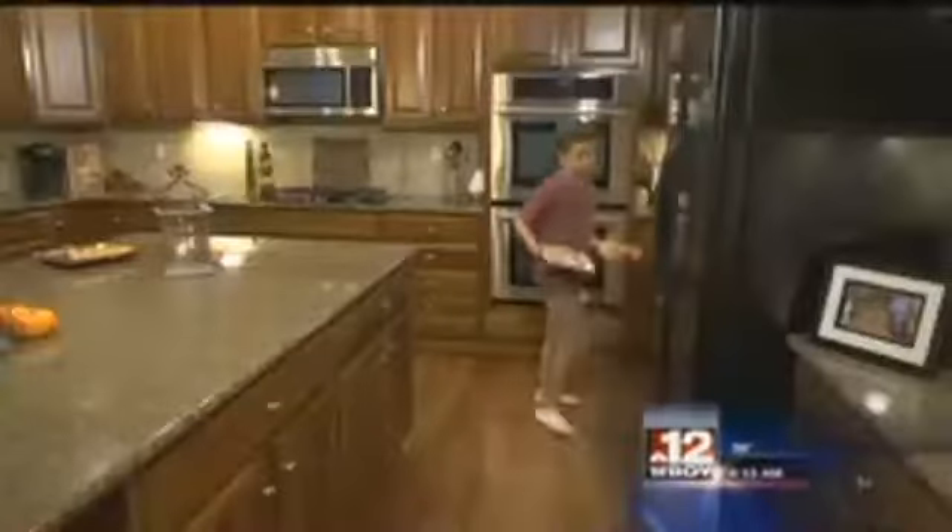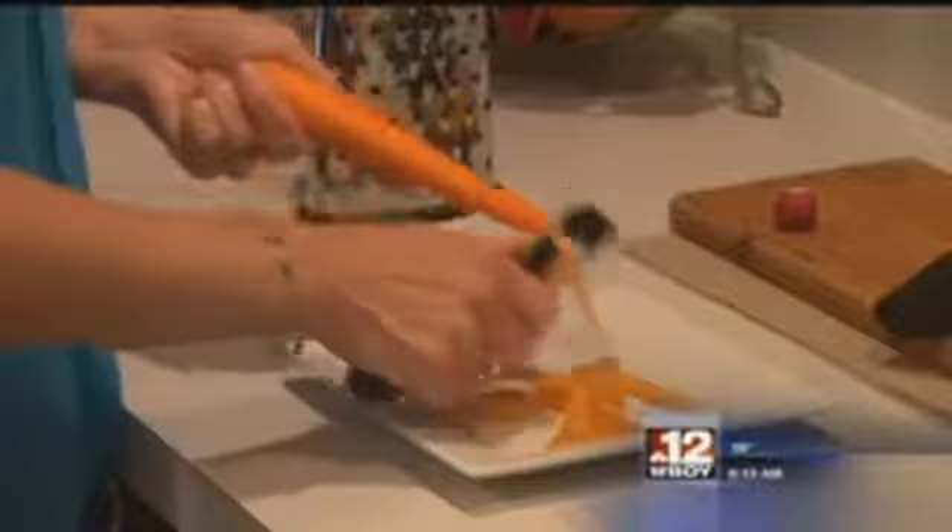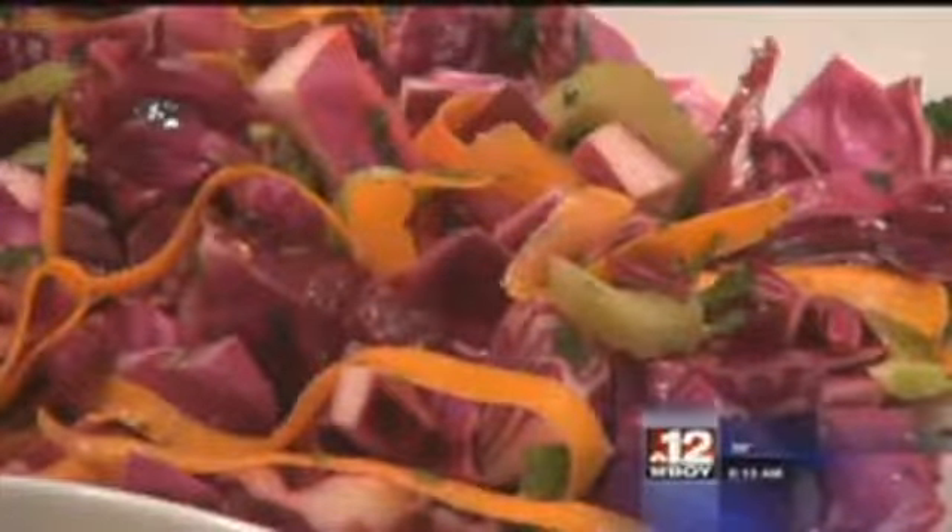The first tip: try changing the consistency. Some of them are small and they can't chew large chunks, and other kids just don't like the look of it. So if you make it smaller, then it's a little bit more appealing to the eye.